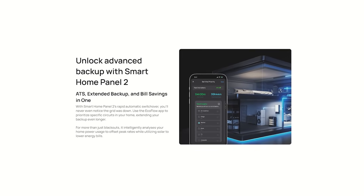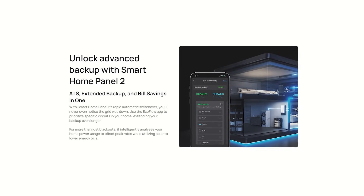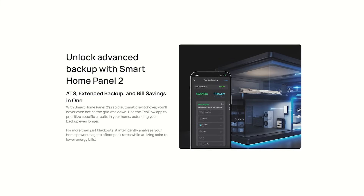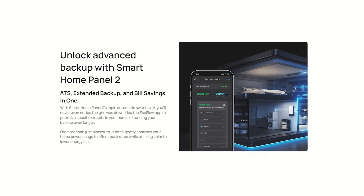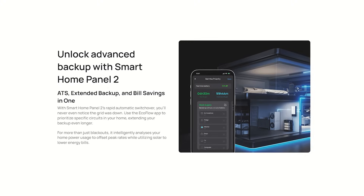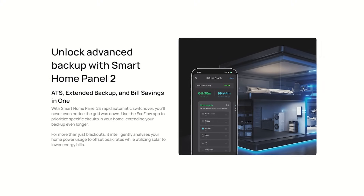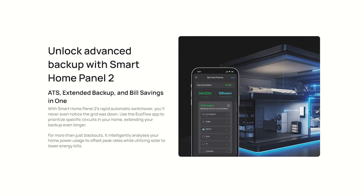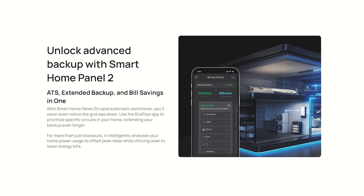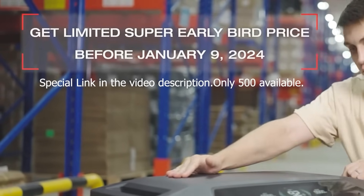On top of all these numbers, they've made advancements in battery management. You can do all the stuff the app and control systems could do before, plus now you can even prioritize certain circuits in your home, extending these long-lasting batteries even longer. In case you didn't know, they charge you more for power during different times of the day. The smart controls will analyze this and get you charging your batteries when power is lowest, then using that power when the cost of electricity is highest — saving you a lot of money.